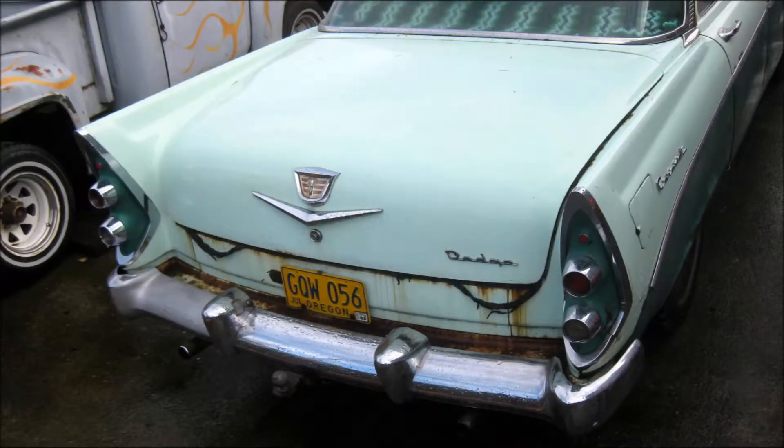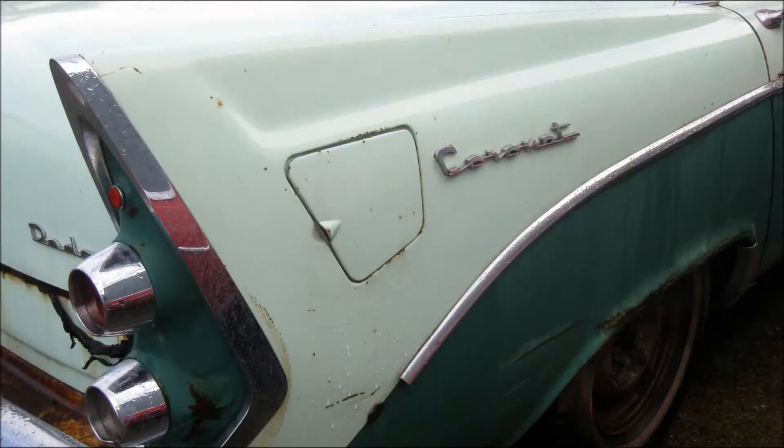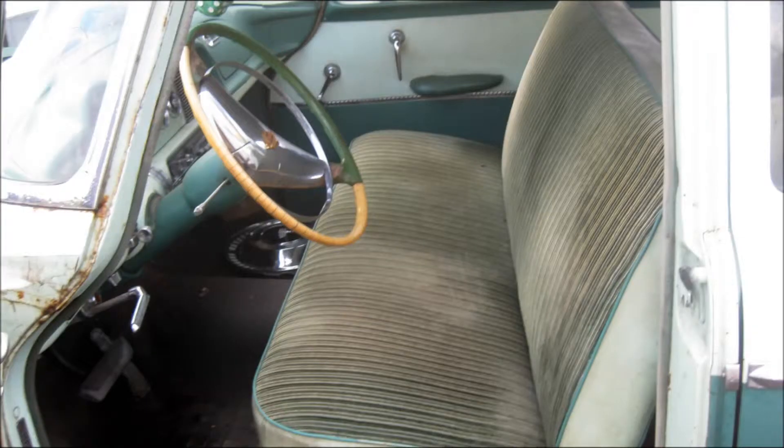We're going to scrub it up, clean it up, and offer it for two prices. One price, not running. Second price, running. All I'm going to do is get it running so it'll run and drive, and we can film it as such. Or you can buy it as is — it was driven into the garage.